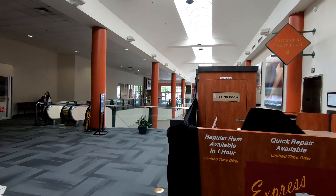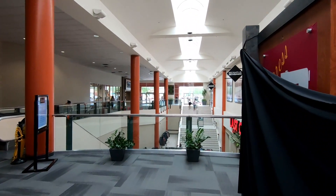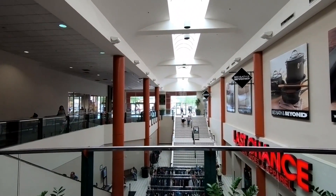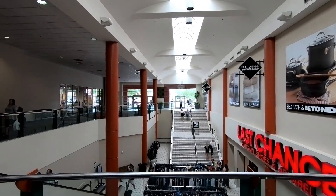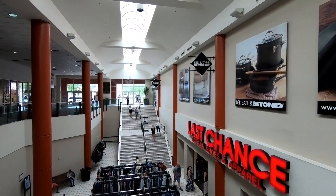It's very interesting to me that they left this one small portion of the original mall — it's nice that it's here but it is very weird. Down here there's a basement level and the only thing in here is a Last Chance store, which was originally a Marshalls.